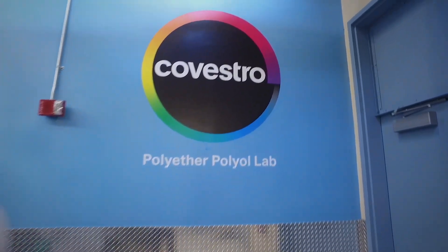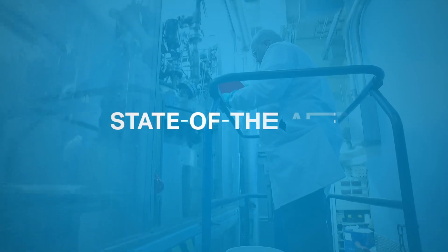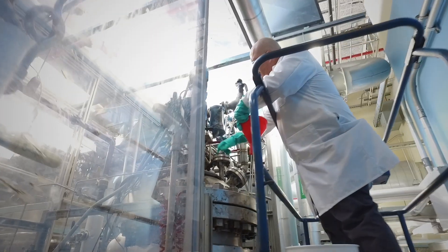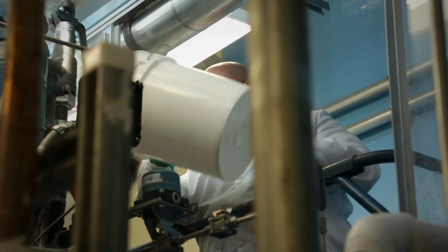Here in our Pittsburgh, Pennsylvania laboratories, we have the capabilities of making experimental quantities of polyether polyols and polymer polyols to test our innovative ideas. We also have the capability to test engineering solutions for optimized and sustainable production processes.